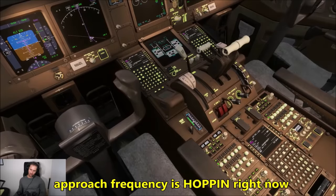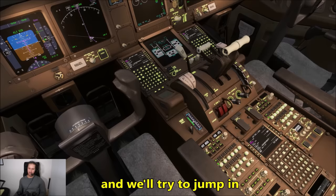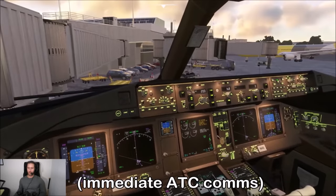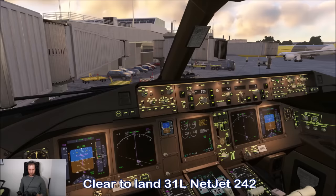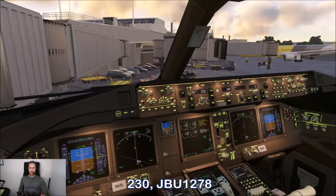We'll switch over to approach frequency — it's hopping right now — 128.12, and we'll try to jump in and get our clearance. Wind 280, 23, gust 30, runway 31 left. JetBlue 1278, clear to line runway 31 left. JetBlue 1278, reduce speed to 230.